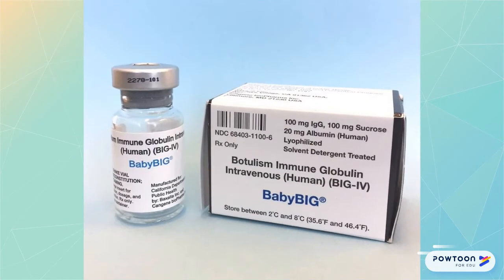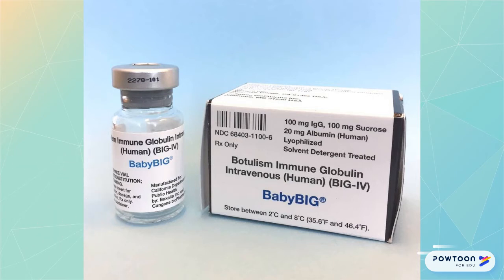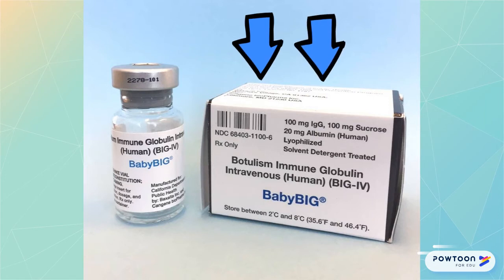To treat infant botulism, we give intravenous botulism immune globulin, or BIG, also known as Baby BIG. We do not wait for confirmatory tests, but give it as soon as we suspect the disease. A study of BIG versus placebo showed that the antitoxin decreased the length of hospital stay, decreased ICU time, and decreased the length of mechanical ventilation and tube feeding.